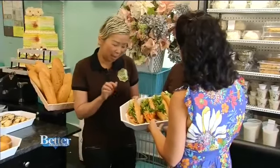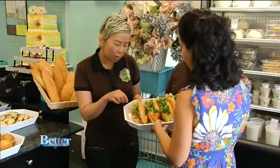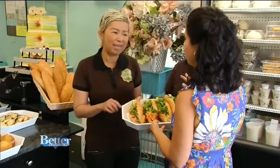I see cilantro, and pickle, and like the ham — it's like pork. We have beef and chicken, olives. And this is called banh mi.